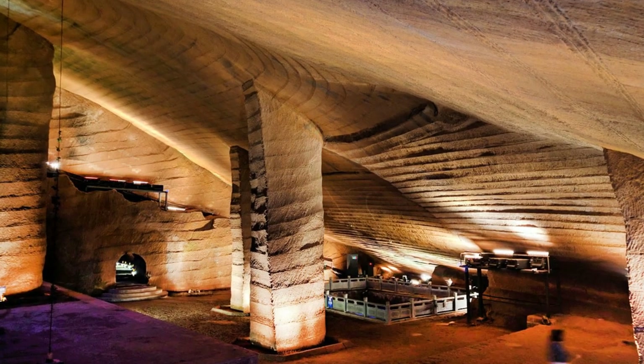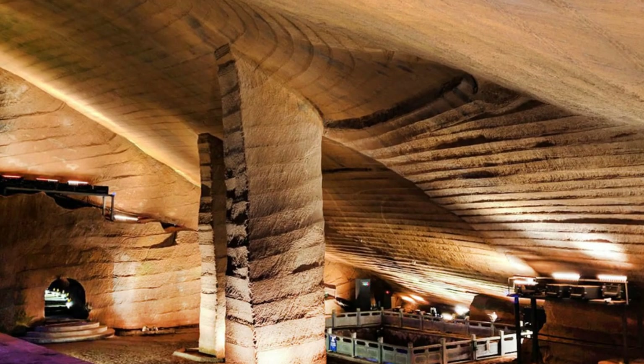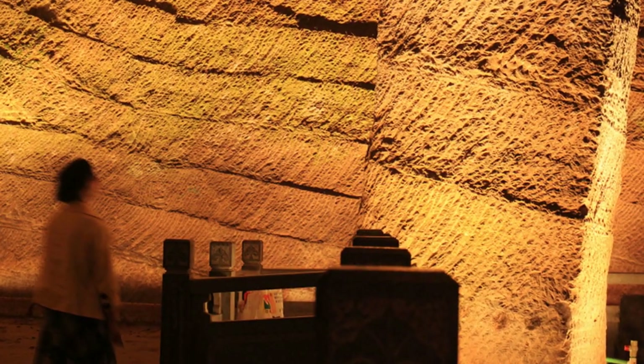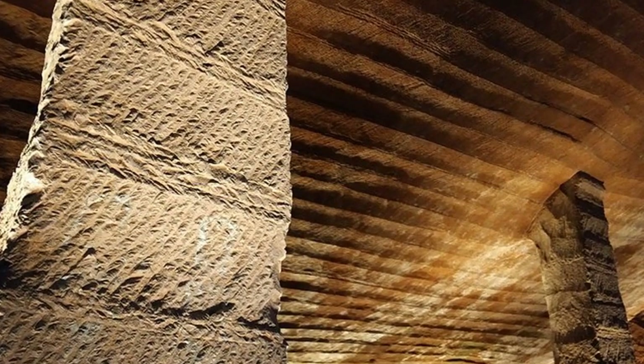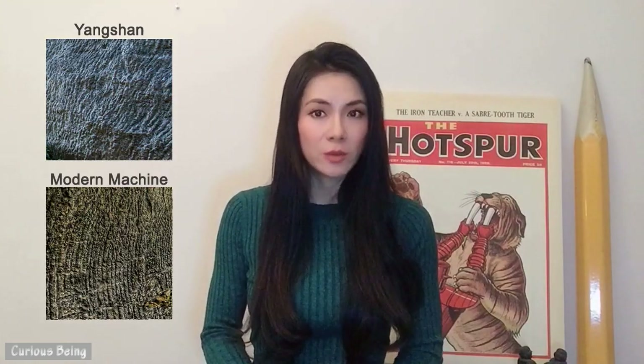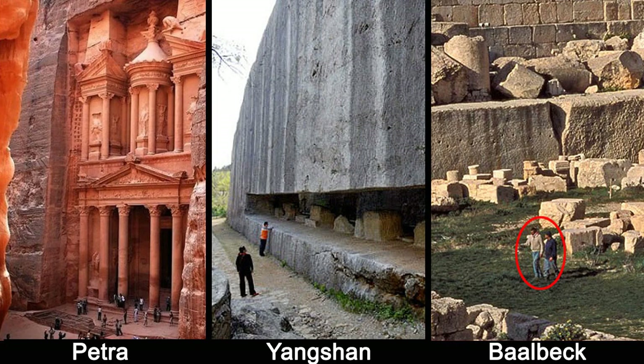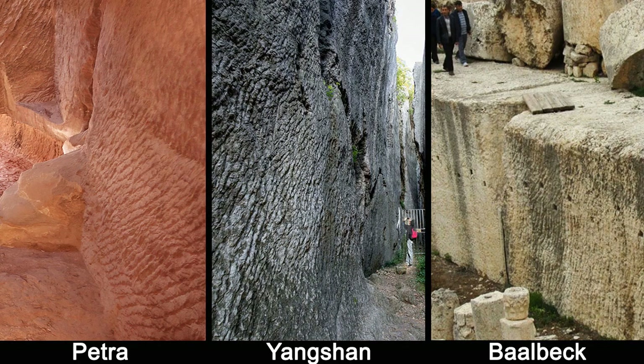Each cave is covered from floor to ceiling with the same intriguing tool marks — a series of parallel bands about 60 cm, or 2 feet, wide. This scale of work would have required immense manpower and likely decades to create. In my last video, I explained why it's impossible to believe these uniform, large-scale stoneworks were made by hand tools such as chisels and pickaxes. Ancient sites such as Yangshan, Baalbek, and Petra all showed thousands-of-year-old tool marks that match modern-day machine marks.